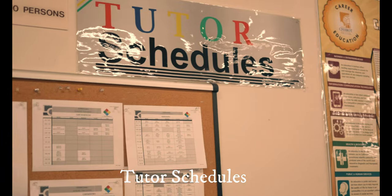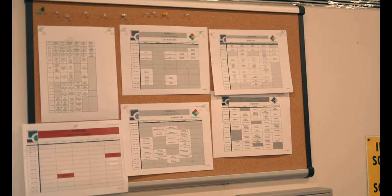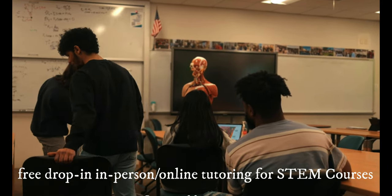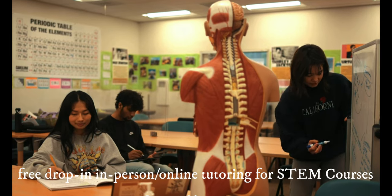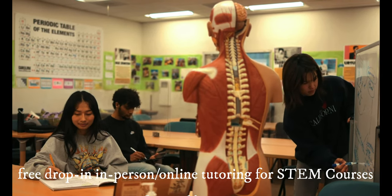By looking at all the STEM tutors available, he was able to do tutoring sessions for multiple classes he was taking. Tutoring is available for all STEM subjects throughout the week, including math, computer science, biology, chemistry, and more. Professors also hold tutoring sessions as well as workshops.